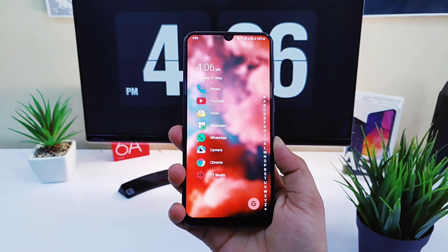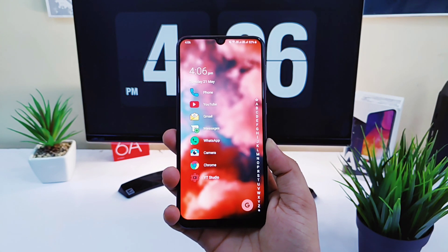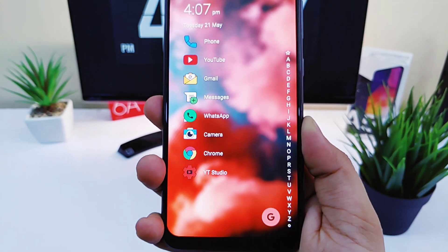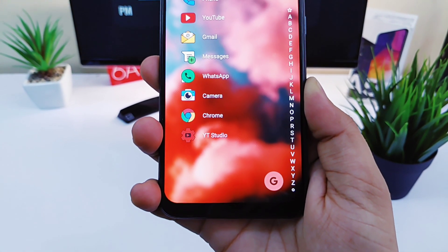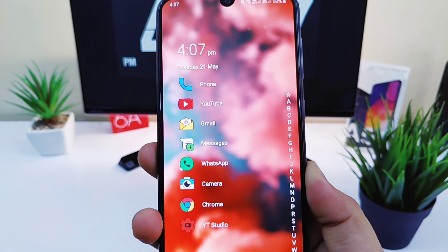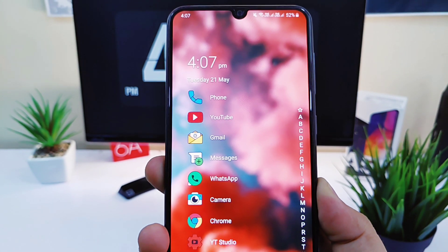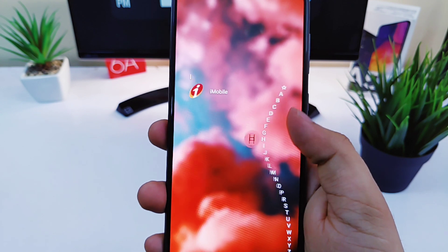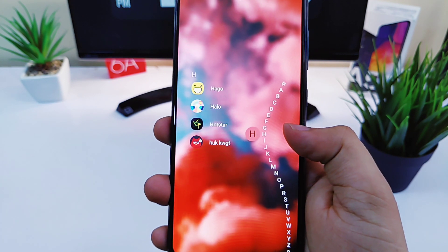Next up we have Niagara Launcher. If you ask me which is currently my favorite launcher, then it will definitely be Niagara Launcher — it is one of the best launchers in the Play Store. What I like most about it is that it is clean and at the same time very unique. In this launcher you will get a date and time widget, and below that you can set your 8 favorite applications which will appear on your home screen. On the right side you will have all your applications in alphabetical order so that you can easily access any app you want.